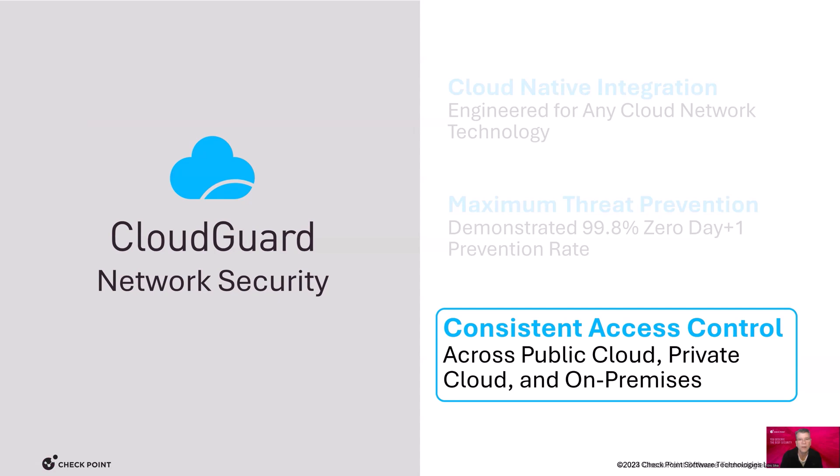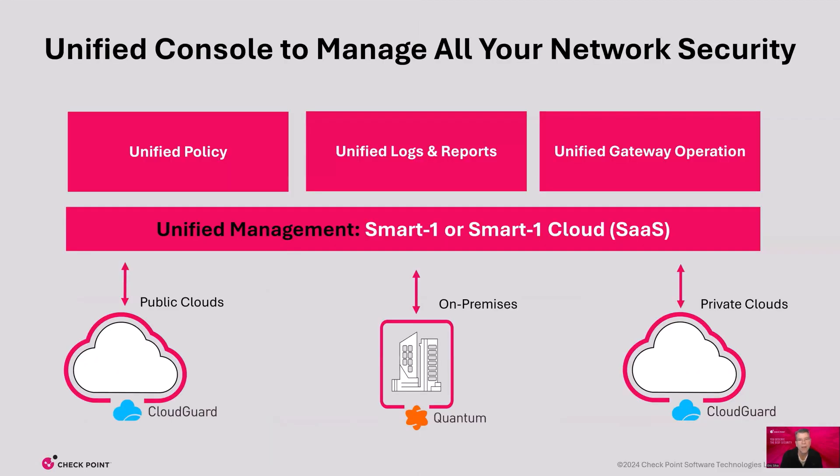Let's review some cloud-native capabilities. How many security management consoles do you have to work with today? Cloud vendors can only adequately manage their own network security — not so with Checkpoint. All Checkpoint Cloud Guard firewalls are managed by one unified security management platform. We call it Smart One. It runs on our appliances or as a SaaS application — one platform for unified policies, unified logs, and reports, unifying firewall and gateway operations, simplifying and lowering the cost of security operations.